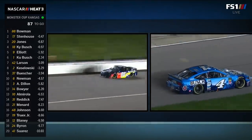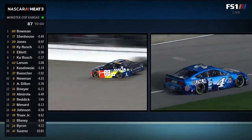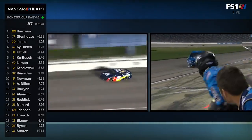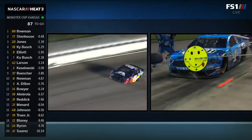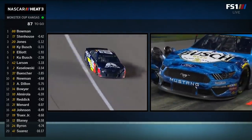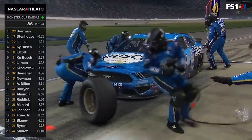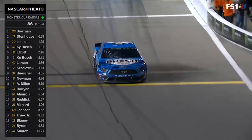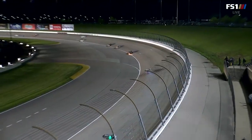Rodney Childers giving the team a game plan for when that four car hits the pit box. They want to pull the debris off the grill. He documented that tear-off or something on the grill — you can see once he gets the brush, he gets it. They're also going to go right side tires. Rodney says the lefts look fine. He's away. Sixth caution flag of the night.